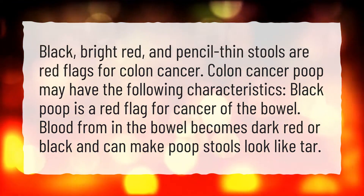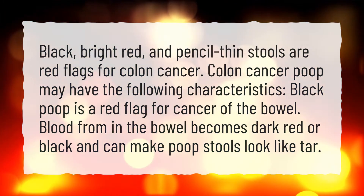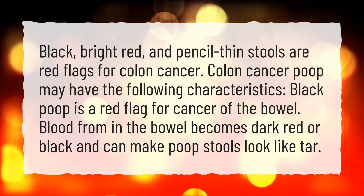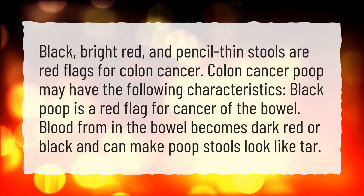Colon cancer poop may have the following characteristics. Black poop is a red flag for cancer of the bowel. Blood from in the bowel becomes dark red or black and can make poop stools look like tar.